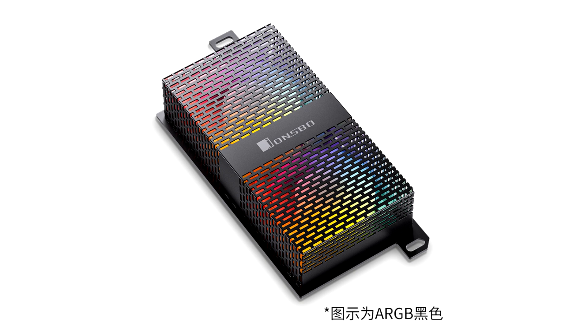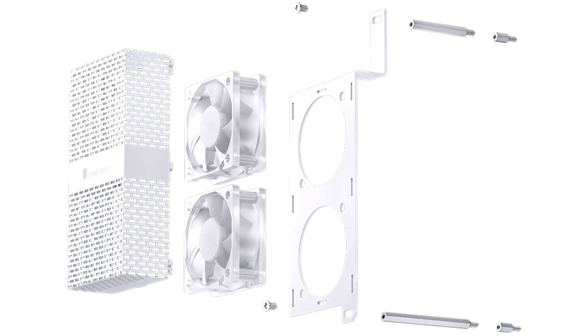The solution is compatible with memory modules with a height of no more than 54mm. The size of the cooling structure is 120 × 62 × 28.1mm. The fan rotation speed is adjustable in the range from 600 to 3600 RPM, while each fan creates an airflow from 1.30 to 9.11 cubic feet per minute.